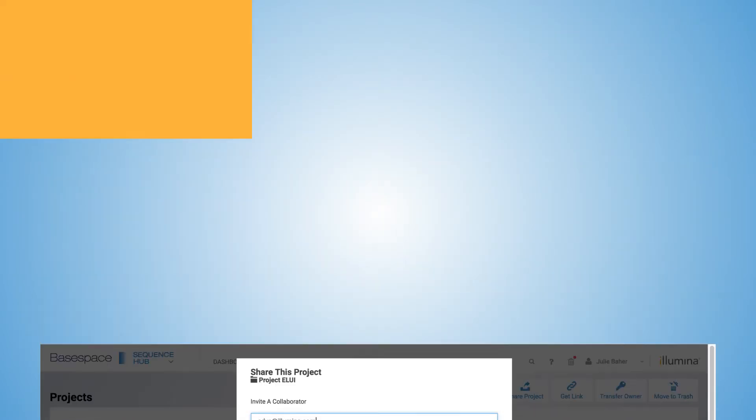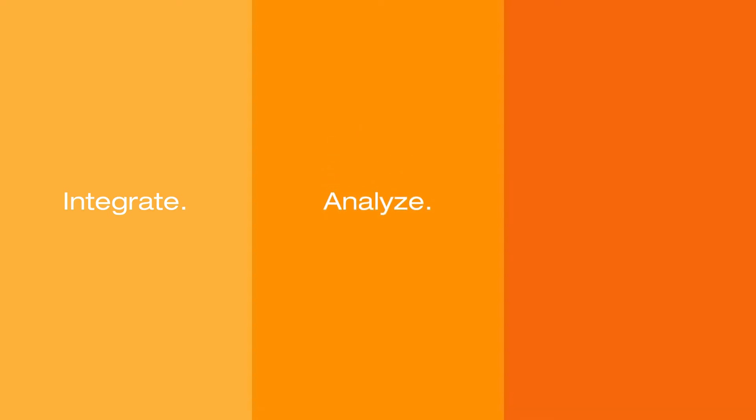With BaseSpace Sequence Hub, you can integrate, analyze, and discover like never before.